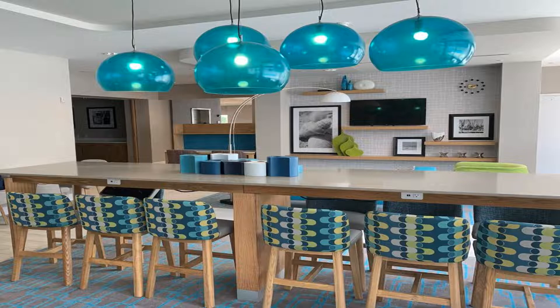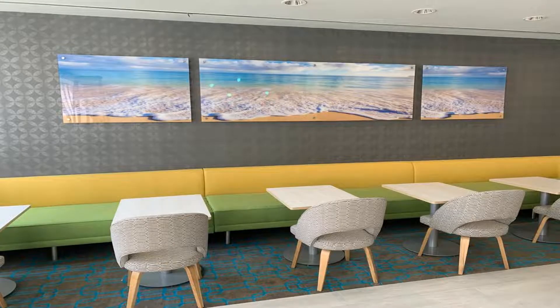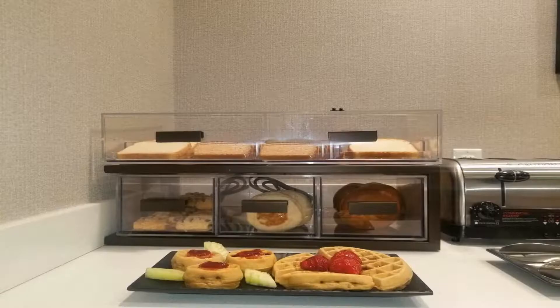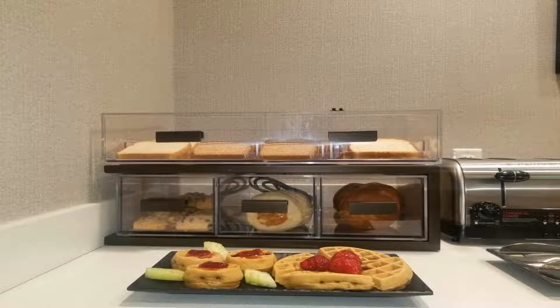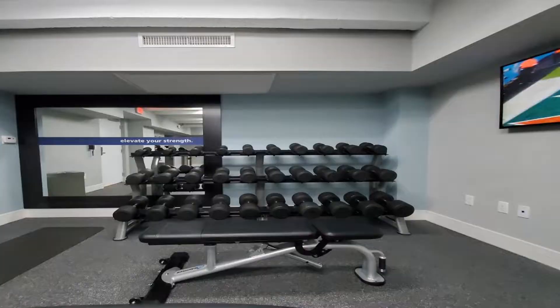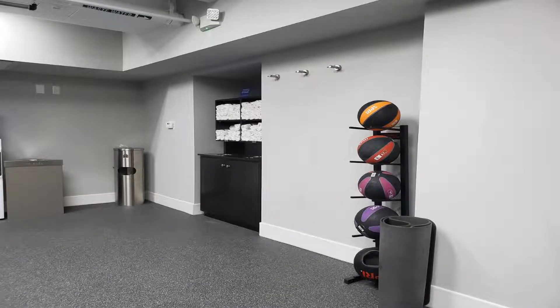Hampton Inn Miami Beach Mid-Beach has a restaurant, outdoor swimming pool, a fitness center, and shared lounge in Miami Beach. Among the facilities at this property are a 24-hour front desk and a tour desk, along with free Wi-Fi throughout the property. The hotel features family rooms. At the hotel, the rooms have air conditioning, a seating area, a flat screen TV with cable channels, a safety deposit box, and a private bathroom.